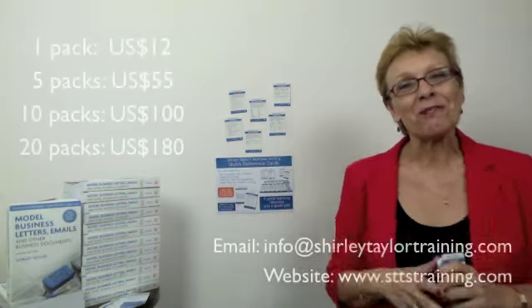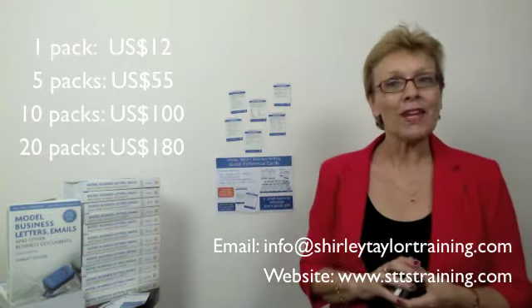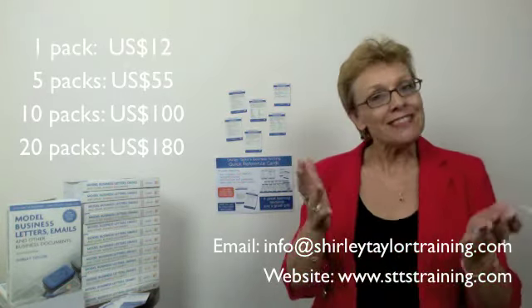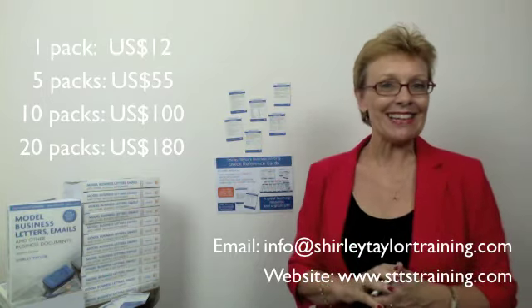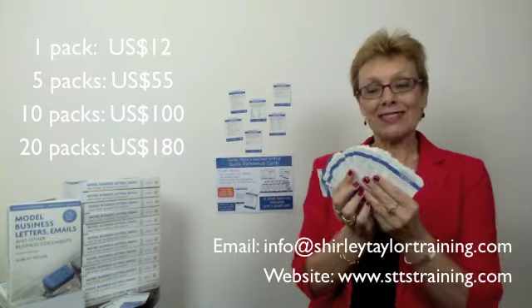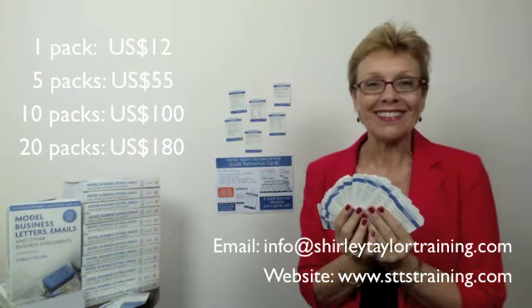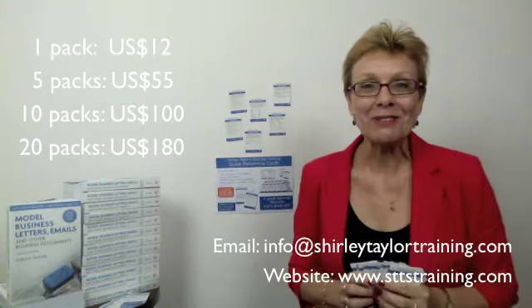So what are you waiting for? You can place your order today by writing to me at info@ShirleyTaylorTraining.com, or visit us online at STTStraining.com and learn more about all our products, especially these new quick reference cards. I'll see you there soon — bye bye!